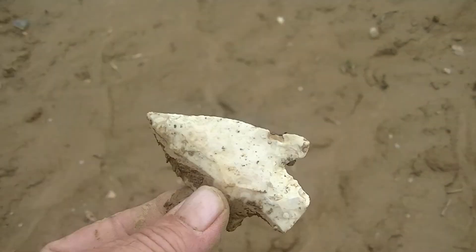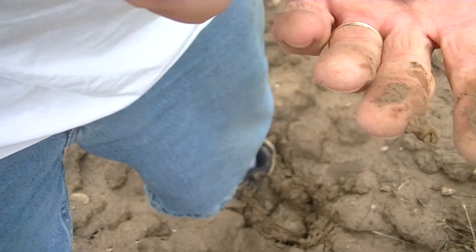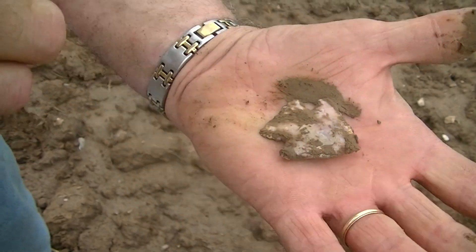I'll get back with you. I don't know whether this is a full one or not. Nope, it's a broken one. Hey, looky there. Let's see what you got there. There you go. That's awesome.